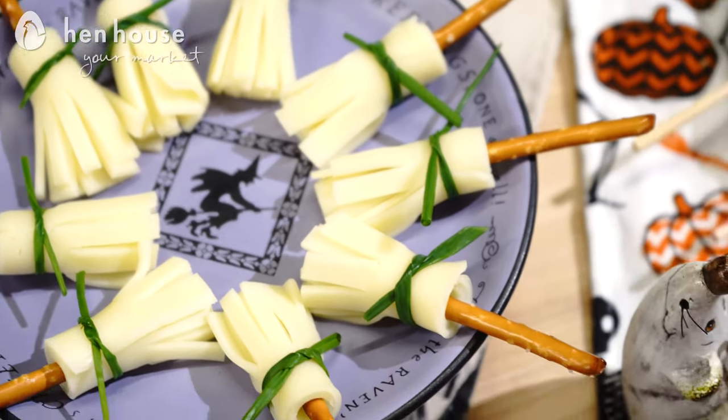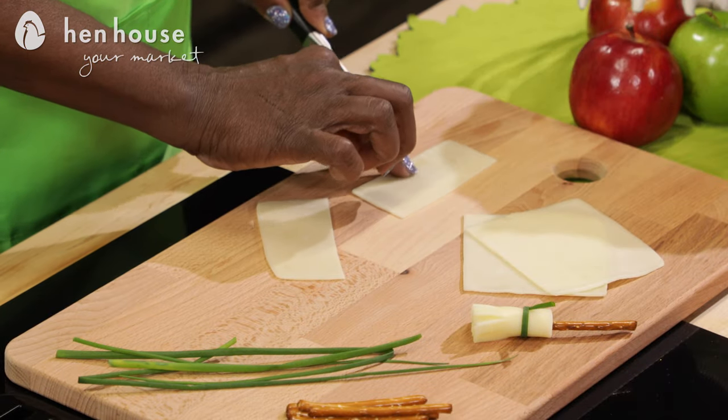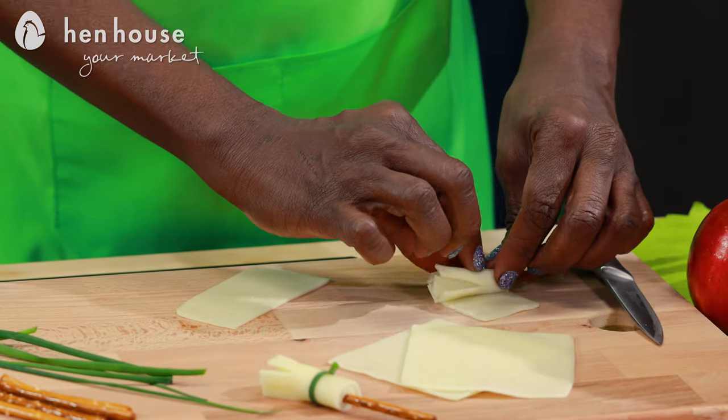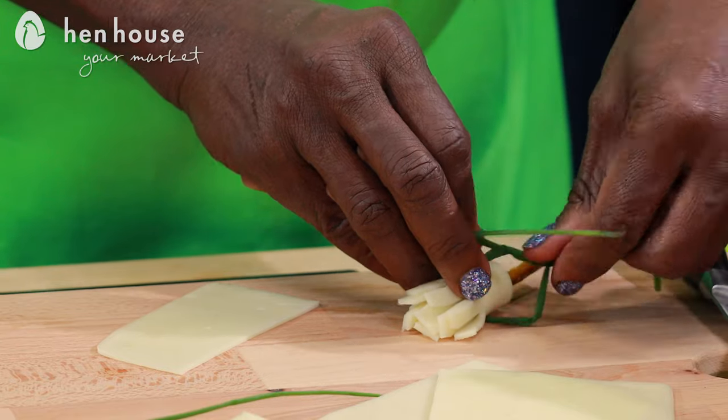Lastly we have cheesy witch broomsticks. This is an easy low-calorie treat — we're just using a slice of mozzarella cheese. Simply make some cuts along the edges, roll it up around the pretzel, and tie it together with a chive. And boom, there you have it, just like magic!